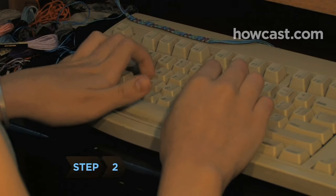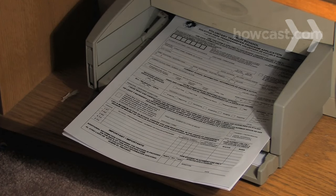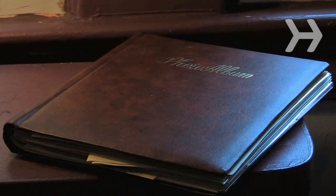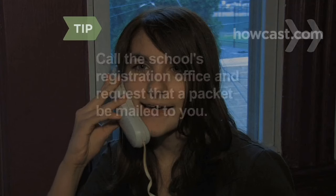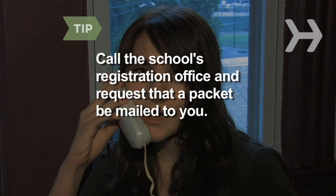Step 2: Find the school's website, read the application information, and download the application. Note other requirements, such as photos, videos, letters of recommendation, or auditions. Alternatively, call the school's registration office and request that an application packet be mailed to you.